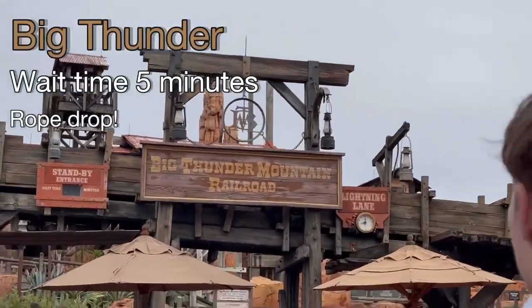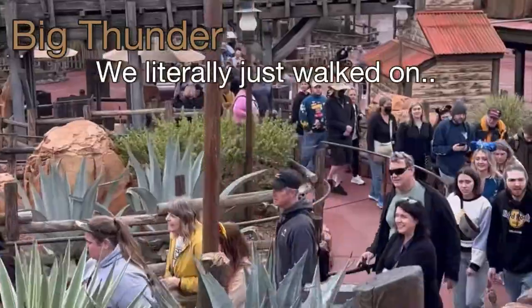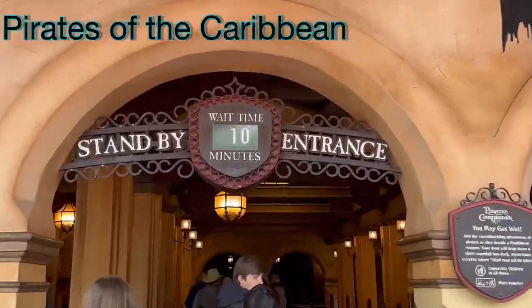Big Thunder wait time: 5 minutes. It was rope drop and we literally just walked on the ride.